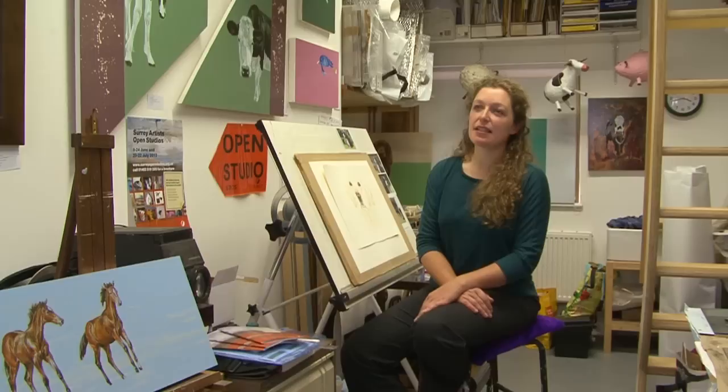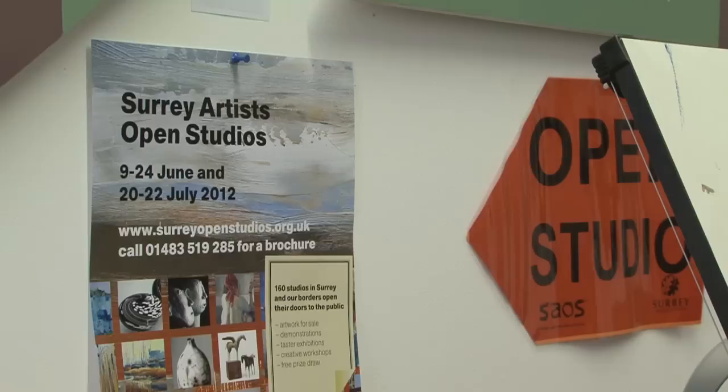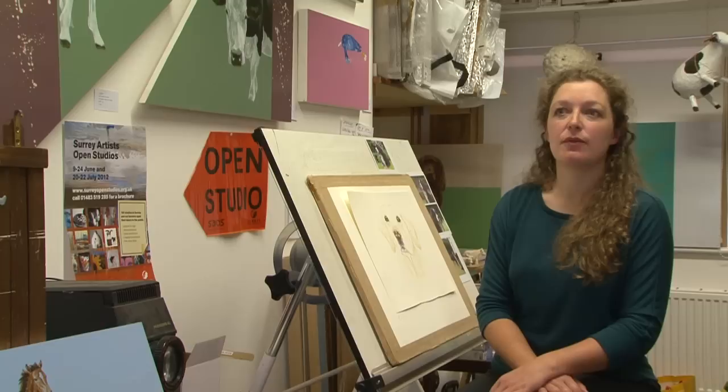The Surrey Artist of the Year competition is a lovely way to interact with the public, and the public can reward us and get involved by voting for their favourite artist. The Surrey Artist open studios provide a fantastic environment where artists and makers can get direct feedback on their work.